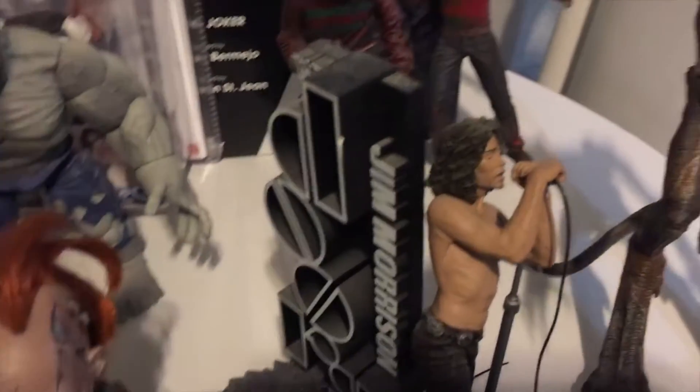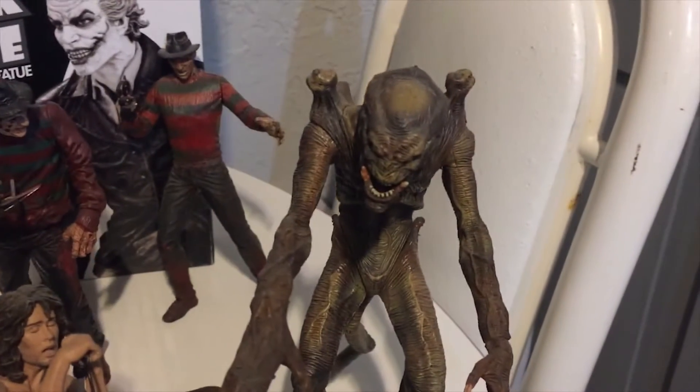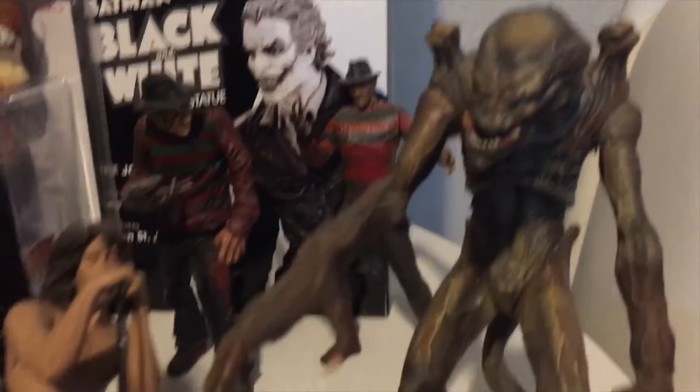Jim Morrison playset — that's also McFarlane. He made a rock and roll series, real dynamite. One of my favorites: Pumpkinhead, almost a 10-inch action figure there. And let's move on.